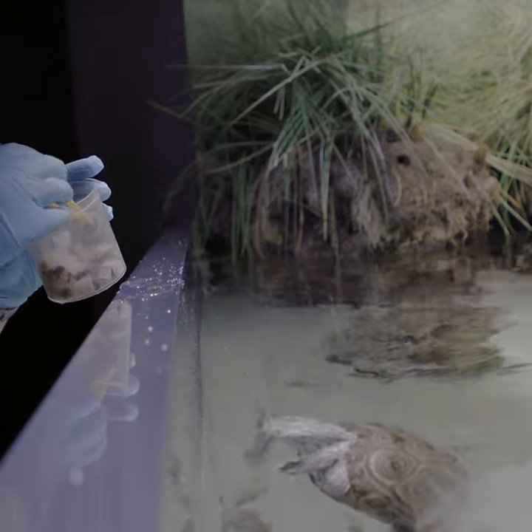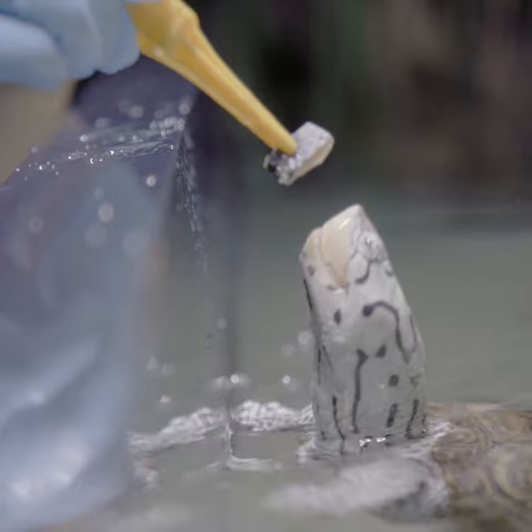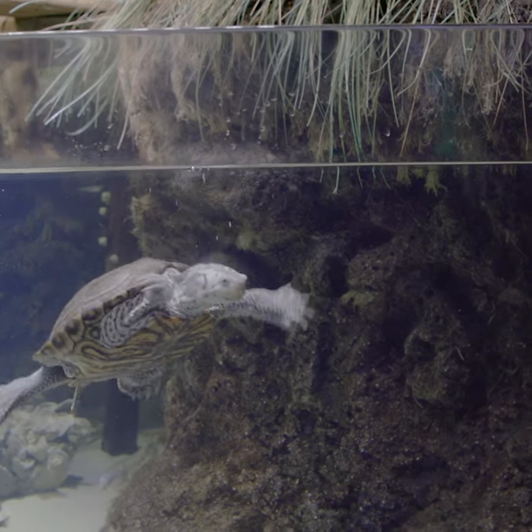We feed them a variety of shrimp, smelt, squid, mackerel, and herring. I try and give them a wide variety.